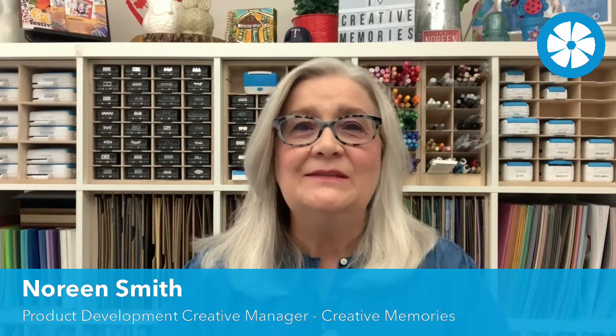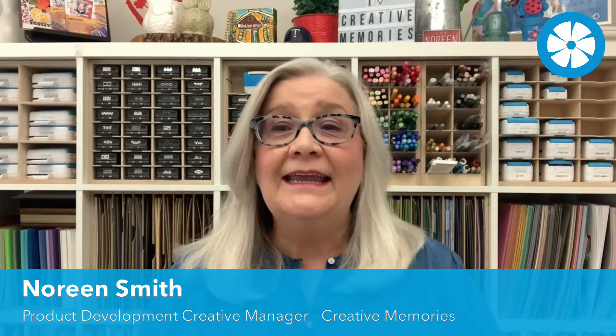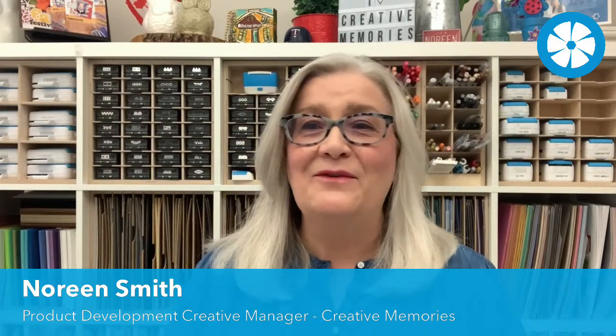Welcome to our very first Fast and Fun Projects with Noreen. I am so excited to be here with you. My name is Noreen Smith, and I'm the new Product Development Creative Manager here at Creative Memories.